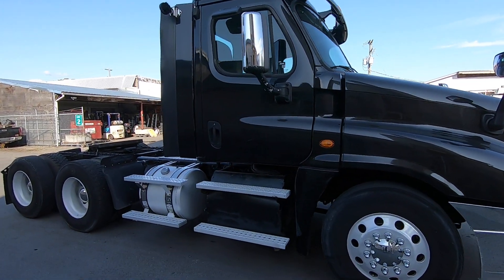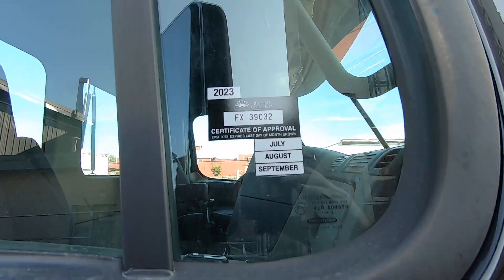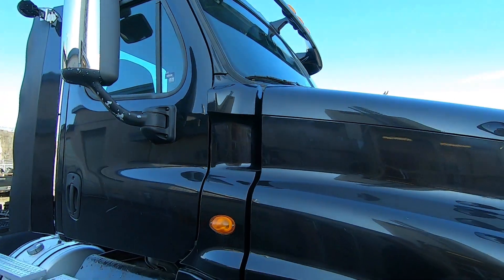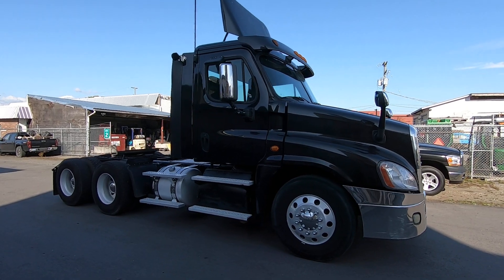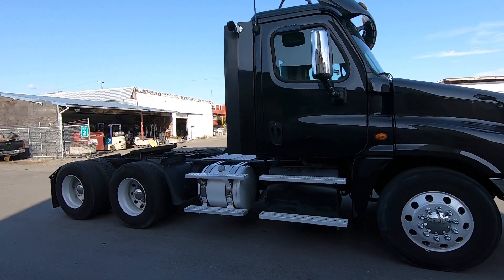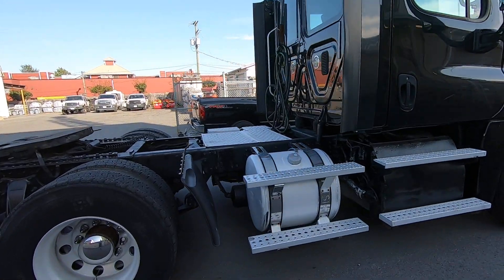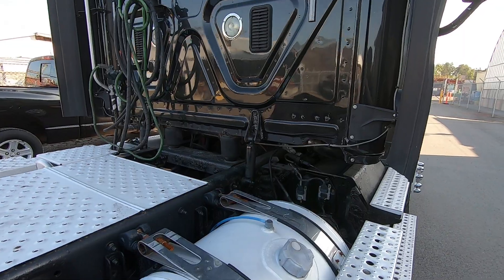That's a 2014 Freightliner DD15 — I think it's a 455 horsepower. Day cab, nice-looking truck actually. It looks like it's got dual fuel tanks, air ride cab, and a little bit of rust here and there.